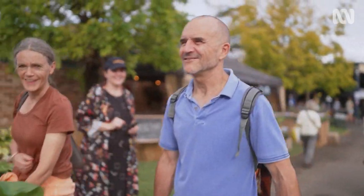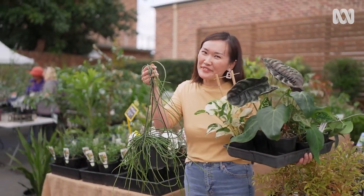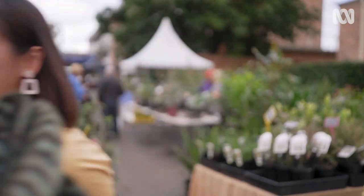It's been a great day. I'm going home with lots of treasures, probably a little bit more than I bargained for, but I can't wait to get them home to see how they grow. Bye!